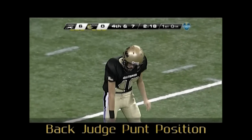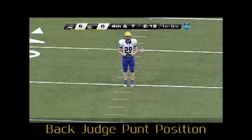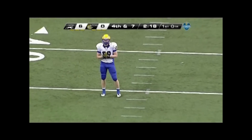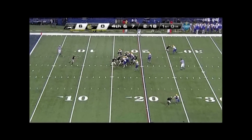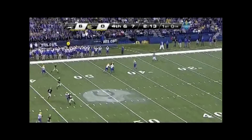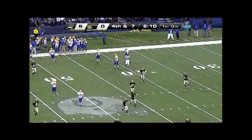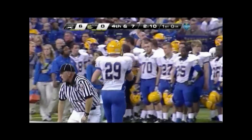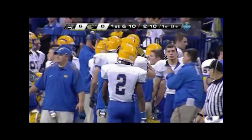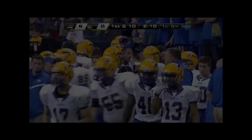Back judge, on punts your starting position should be 5-7 yards behind the punt returner and 3-5 yards to the linesman's side, since the line judge should be flowing downfield at the snap. You can see a muff and box the play in with the line judge. On this play, you're too far behind and still on the move, thus limiting your view. Good job of putting the ball on the yard line to start the next series.